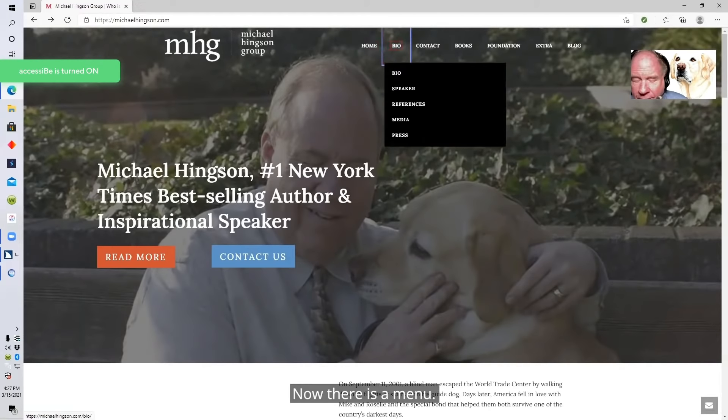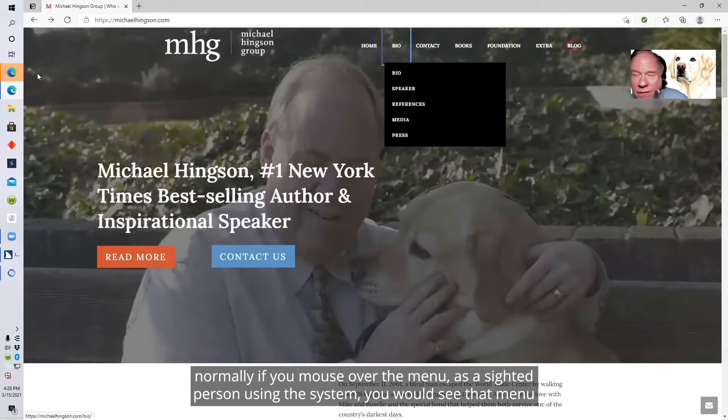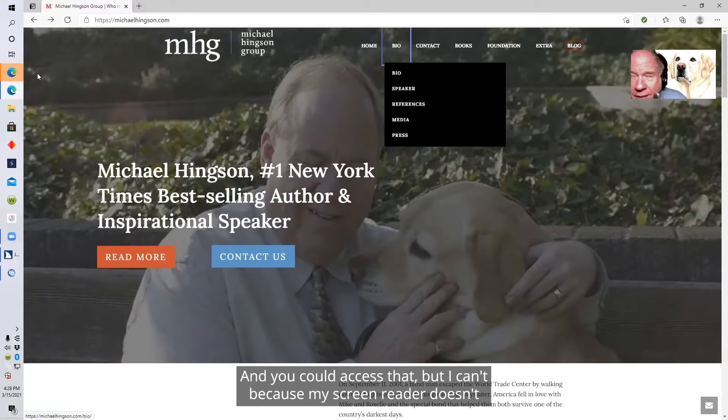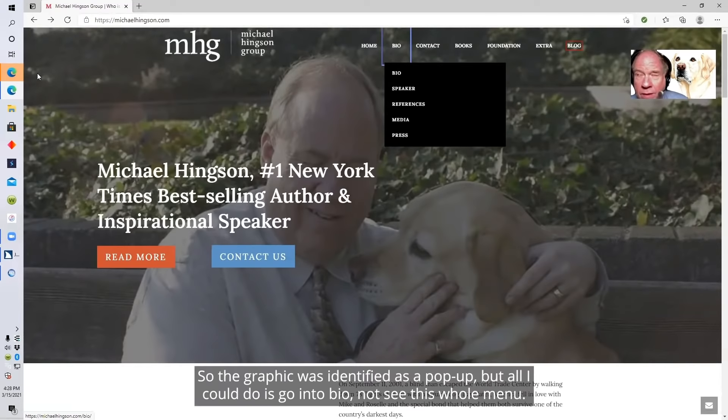There's a menu. Expanded visited menu link. Visited link bio, link speaker, link references, link media, link press. Those are all things that would appear normally if you mouse over the menu as a sighted person. You would see that menu, but as a blind person I don't — and you could access that, but I can't because my screen reader doesn't deal with pop-ups. It's essentially a graphic, so it was identified as a pop-up and all I could do was go into bio, not see the whole menu.